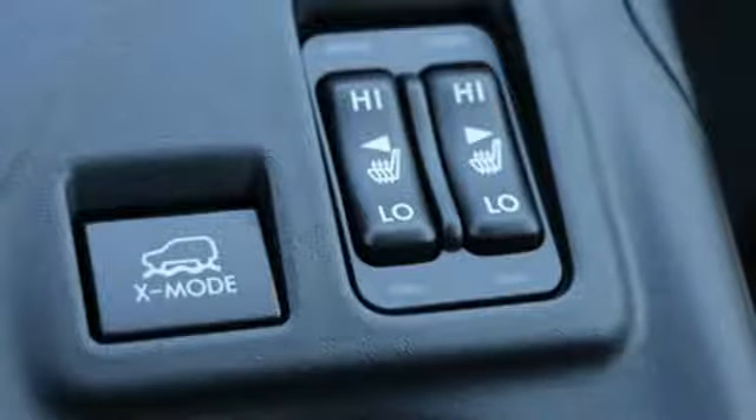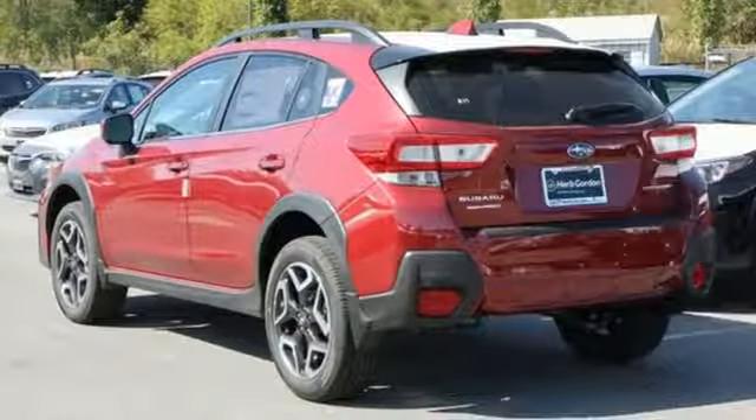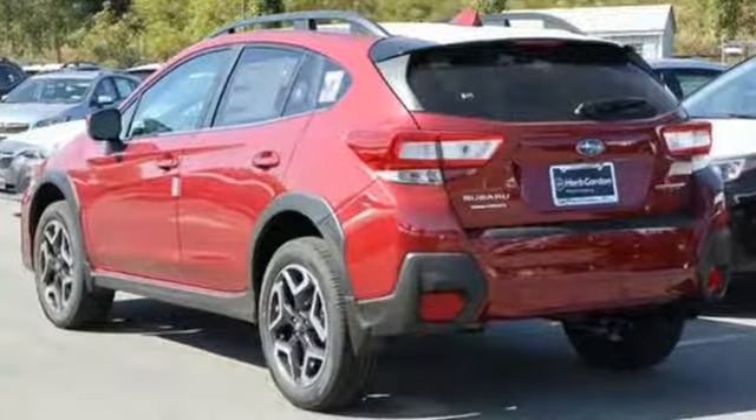Stay safe, drive a Subaru. If you've been waiting for the perfect time for a test drive, the time is now. Experience it today.